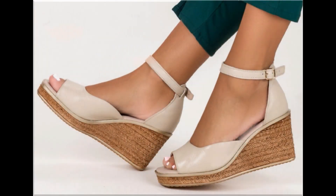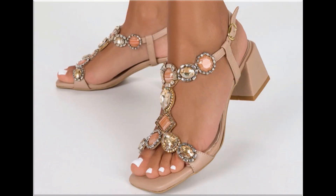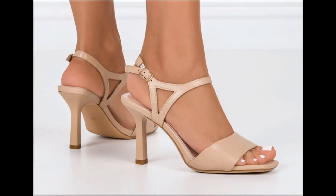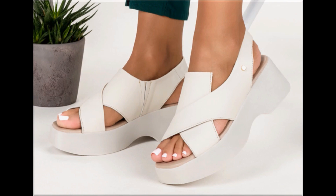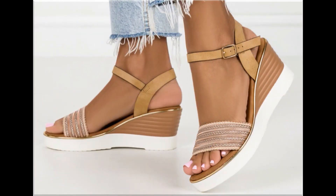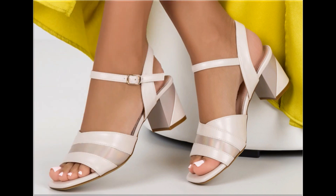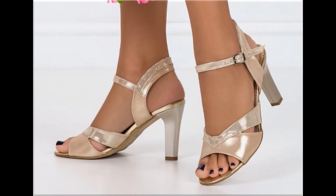Assalamu alaikum everyone, welcome back to my channel. Today in this video I am sharing beautiful, stunning, updated brand new designs of footwear — beautiful styles and latest collection. You are watching here all these designs introduced at this time, very soft and comfortable, and you see the colors are outstanding and eye-catching. I am sure that you will enjoy this video.